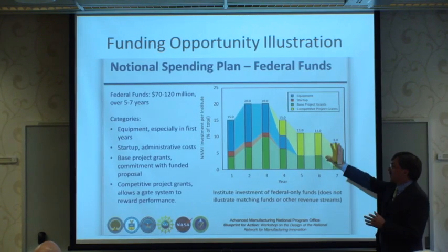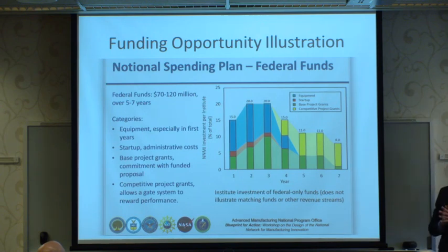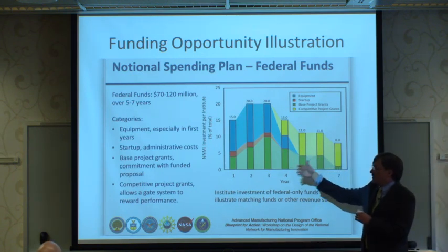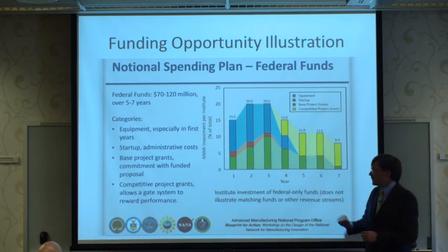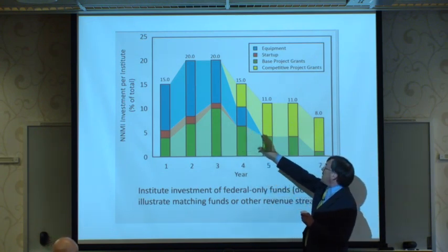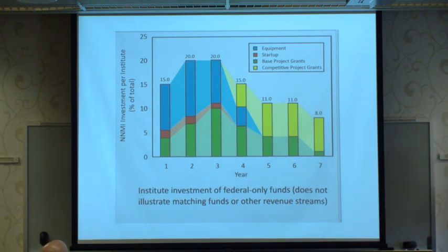The funding for these centers involves $70 to $120 million in federal funding with a one-to-one or better match over five to seven years — substantial programs with funding for equipment, administrative costs, project grants, and competitive project grants. The federal funding tails off over time, so you've got to engage the community around the center's particular technology and get community funding active.